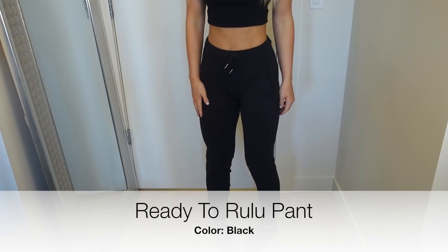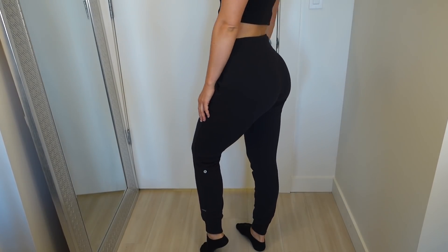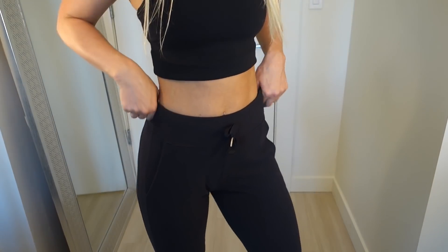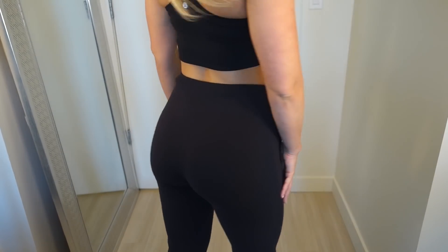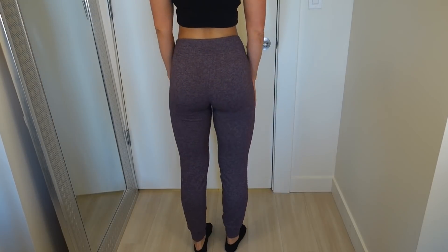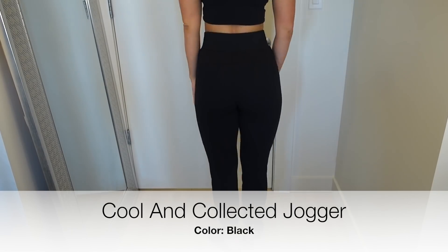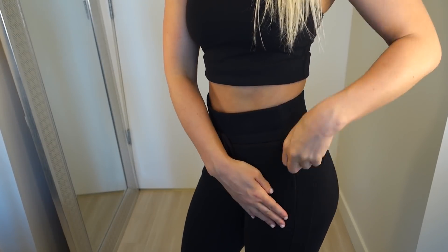These joggers right here are the Ready to Rulu pant. They are my all-time favorite jogger and they are not available anymore, but they do bring these back — so come fall I would definitely start looking around for these if you're interested. Keep your eyes peeled this fall and winter because they will probably make a comeback in stores. I also love these joggers because they are so high rise — I can wear a lot of shorter crop tops with them because they come up over my belly button.